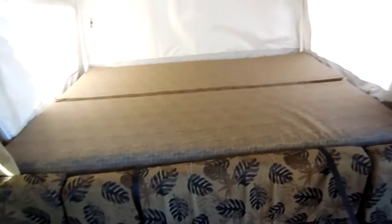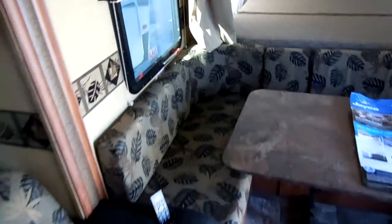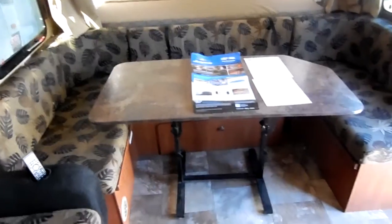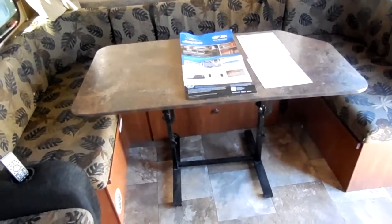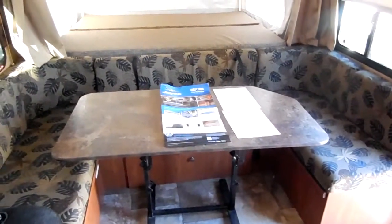It still has a lot of the sale stickers from when it was new. There's a queen bed in the front with a heated mattress and overhead storage. Being a Jayco, you've got great Amish and Mennonite built hardwood cabinetry — real wood cabinets. There's a large U-shaped dinette with a removable table you can use outside as a picnic table under the awning. It makes almost a queen-size bed itself.